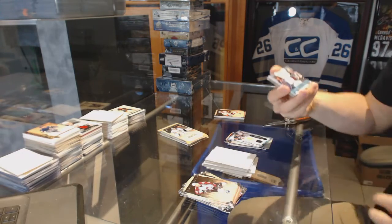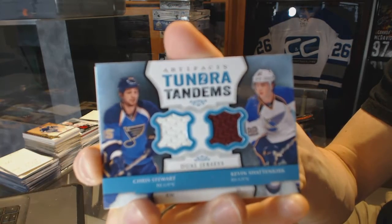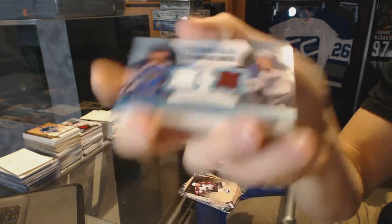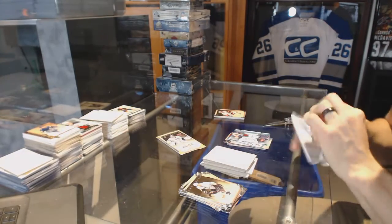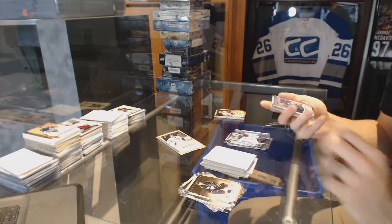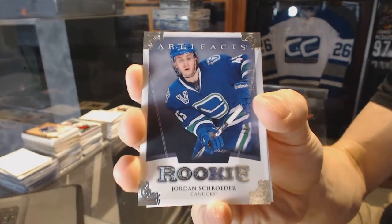We've got a tender team for the St. Louis Blues, Chris Stewart and Kevin Shattenkirk. Rookie number to 999 for the Vancouver Canucks, Jordan Schrader.